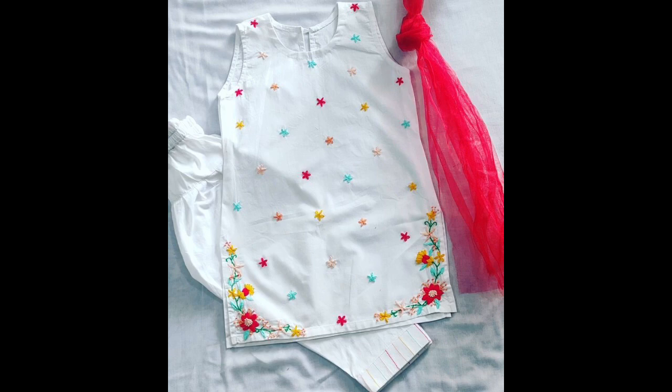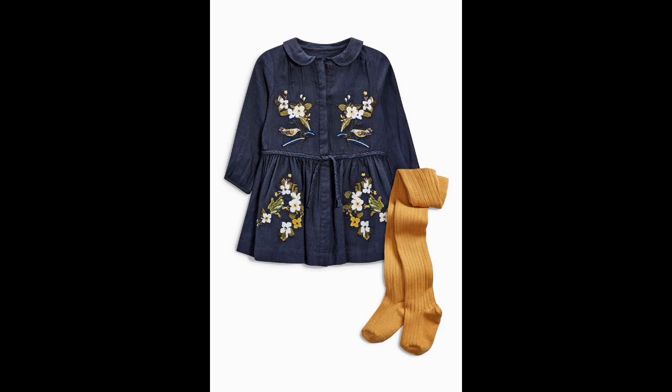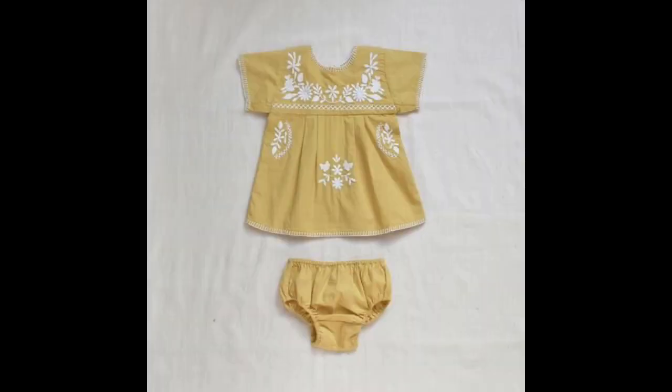Now let's move back towards our main concern — how you can design your baby girl dresses. All of these designs are totally favorable for the whole year, independent of the season. You are going to see amazing and creative visuals of beautifully handcrafted, handmade thread work and hand-embroidered designs of baby girls' frocks, shirts, and tops.